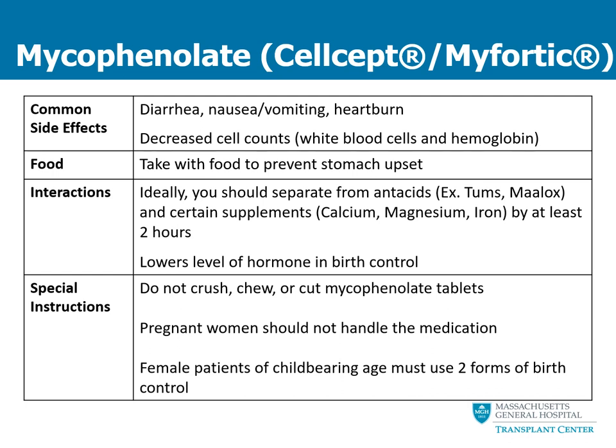There are also some medication interactions with mycophenolate. We would like you to try to separate this medication from antacids and certain supplements by at least two hours. One important interaction is that mycophenolate can lower the level of hormones in birth control. Women of childbearing potential must use two forms of birth control after transplant. It's also important not to crush, chew, or cut mycophenolate tablets because the product can be considered hazardous to those who are not ingesting the medication.